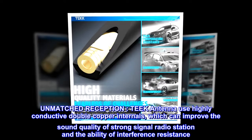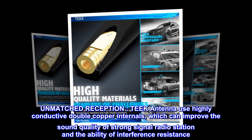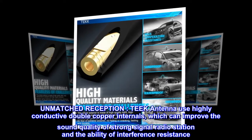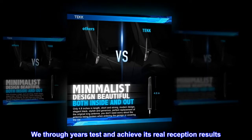Unmatched reception. TEK antenna uses highly conductive double copper internals, which can improve the sound quality of strong signal radio stations and the ability of interference resistance. Through years of testing, we have achieved real reception results.